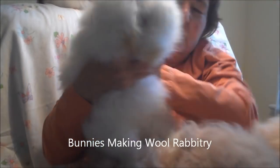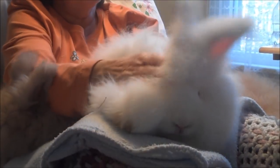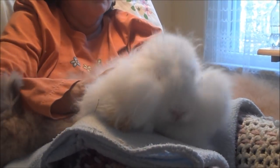That's it. Here's my beautiful little Rudeau. She's out of a Lilac Tort Buck and a Lilac Tort Mom.